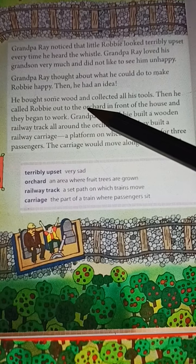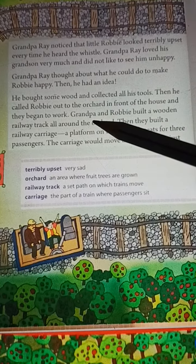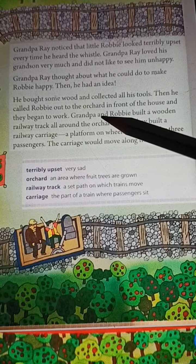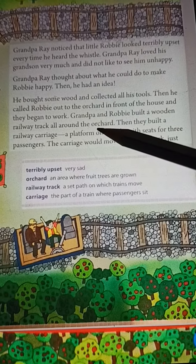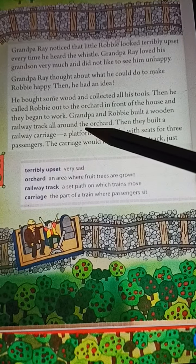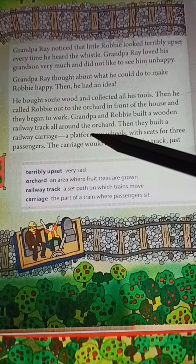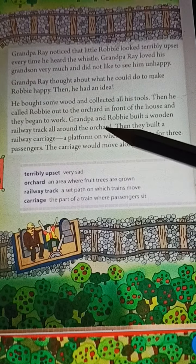He collected some wood and tools. Then Grandpa called Robby to the garden. Grandpa and Robby both made wooden tracks — he built a wooden track in the orchard.